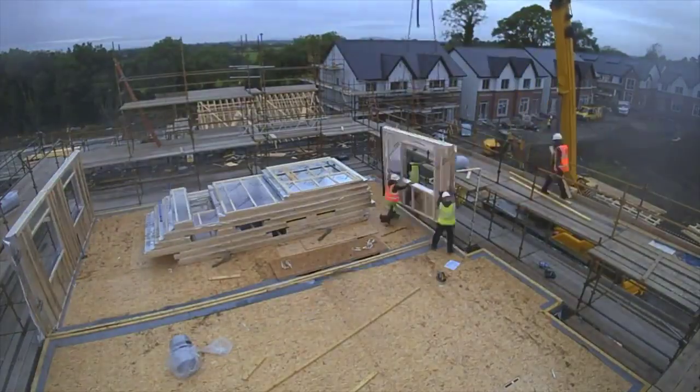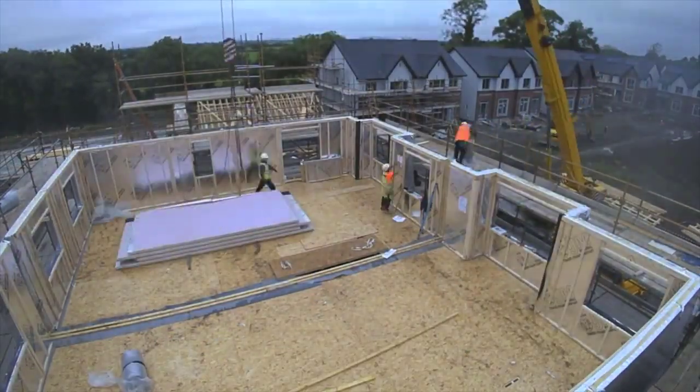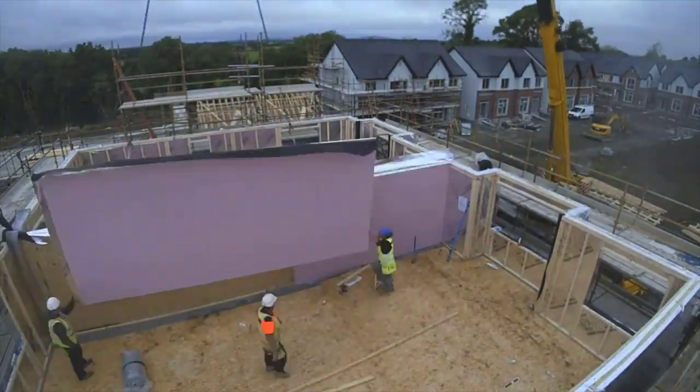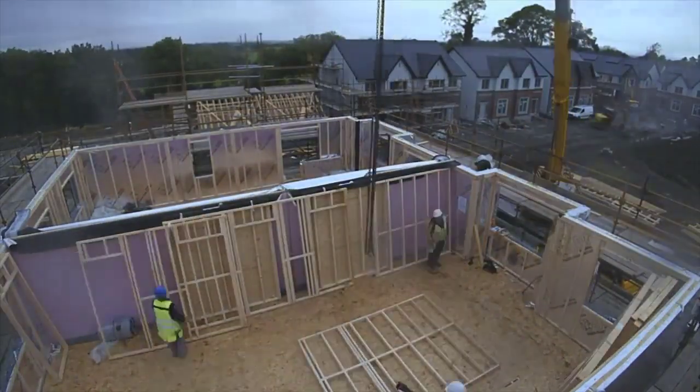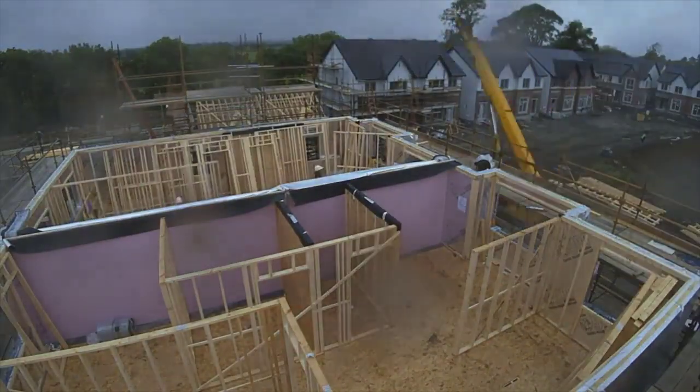Day two starts with work on the first floor. The external walls are erected first, with the party walls coming directly behind. These are followed by the internal first floor walls, which will be capable of supporting the roof.